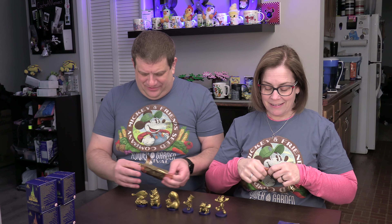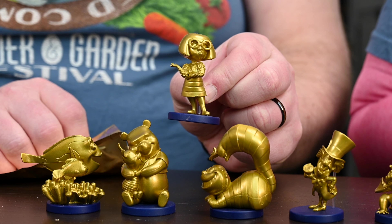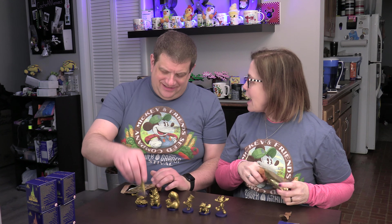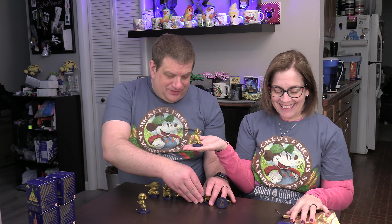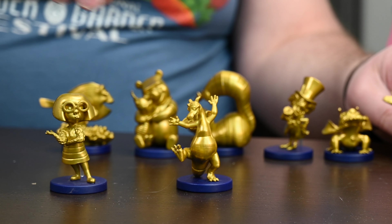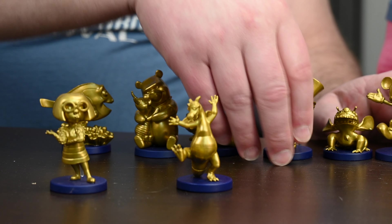My first one is Edna Mode — oh, that's who we wanted, yes! Not Pikachu. Figgy! I'm so happy we have Figment. Figment is the most important of the Fab 50.